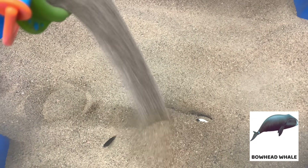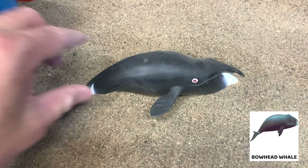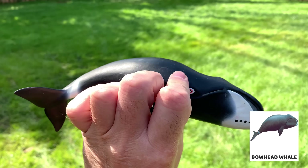Bowhead whales grow up to 60 feet. Bowhead whales can live beyond 200 years. Bowhead whales are one of the longest living mammals in the world.